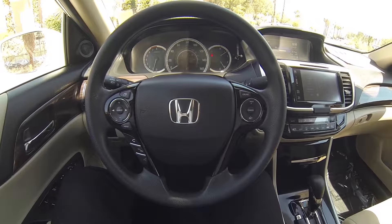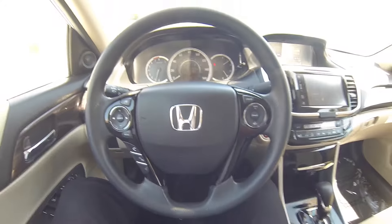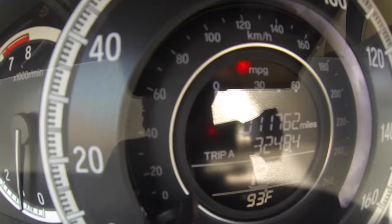Here we are inside the Accord. You have your cruise control settings, volume station, and voice recognition. This vehicle does have 11,762 miles on it.